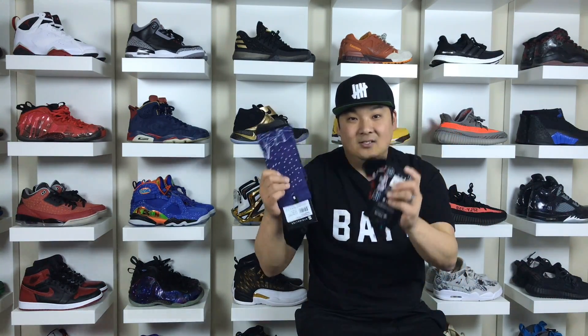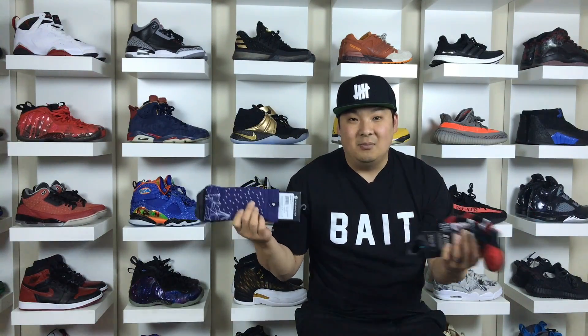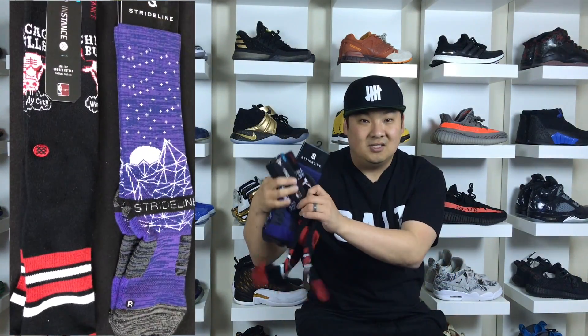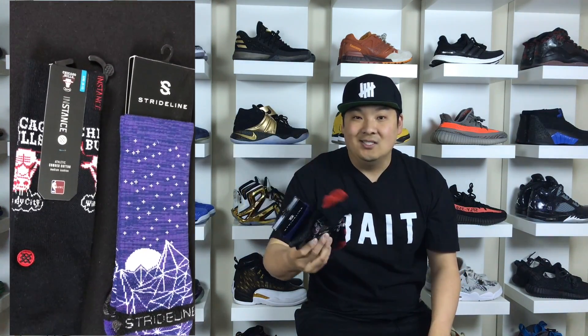Starting off in the number 5 spot we have socks, and I think this is kind of a staple for sneaker people. People always like to have a fresh pair of socks. You get colorful crazy socks — these ones are some Stride Line socks, these ones are some Stance socks — and you can get a bunch of different ones to accentuate maybe a pair of sneakers that you already have. Me personally I prefer ankle socks. You can get a 6-pack of ankle socks, it fills up the stocking really nice.